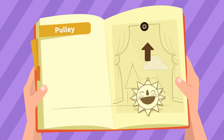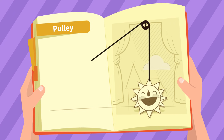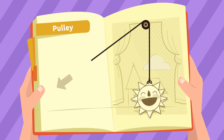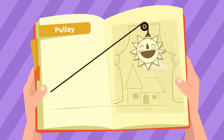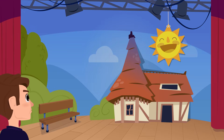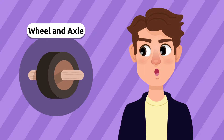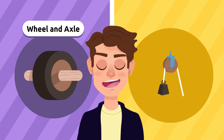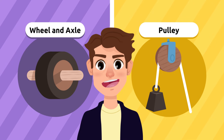Now, in order to lift this sun, we can make a pulley by looping a rope around the wheel above. We will attach the sun on one side of the rope and pull from the other side. The pulley will help us lift the sun off the ground — super cool! So we used the wheel and axle from the cart to move the sun across the stage, then created a pulley with the wheel and rope to lift the sun to its right place.